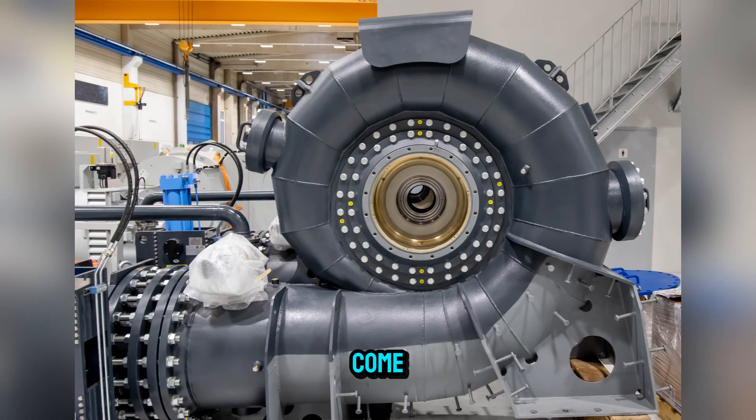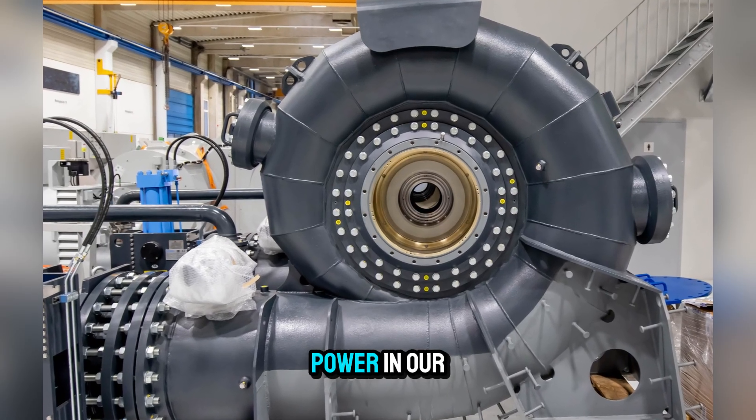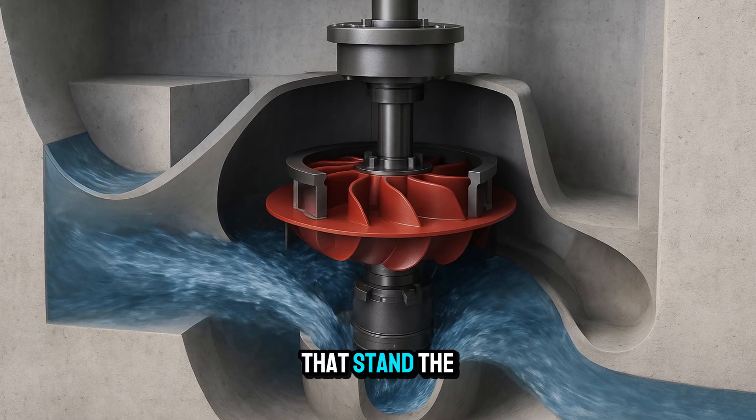For now, and for decades to come, the steady hum of a Francis turbine will mean lights in our homes, power in our industries, and a reminder that sometimes the best solutions are those that stand the test of time.